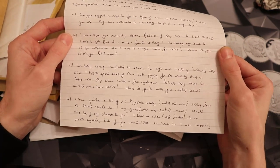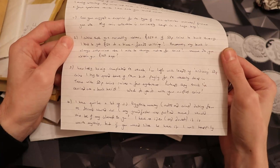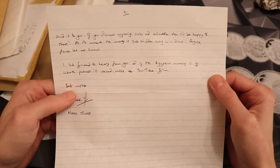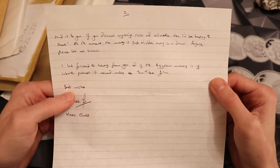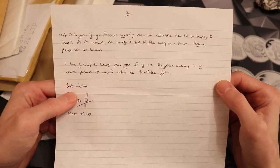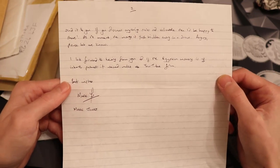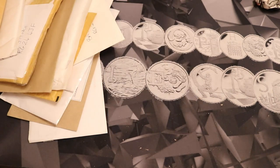'Number four: I have quite a lot of old Egyptian money — notes and coins dating from the Second World War. My grandfather was posted there. Would this be of any interest to you? I have no idea and doubt it is worth anything, but if you would like to have it I will happily send it to you. If you discover anything rare and valuable I'd be happy to share. At the moment it's just hidden away in a drawer. Please let me know — I look forward to hearing from you. And if the Egyptian money is of interest, perhaps it would make a YouTube film. Best wishes, Mark Jones.' Thank you so much for your letter, Mark Jones — your email address is on that so I'll email you about those Egyptian coins.